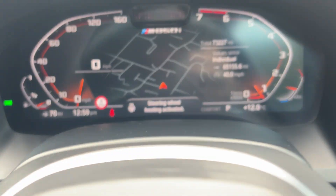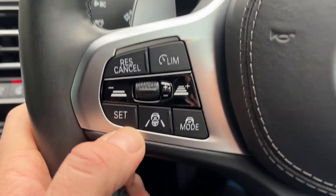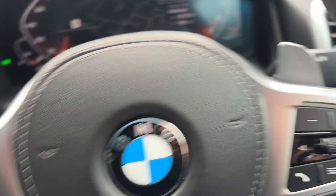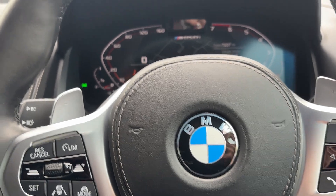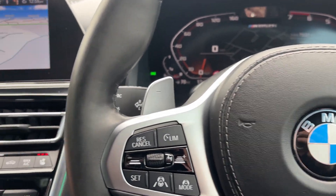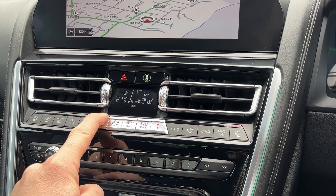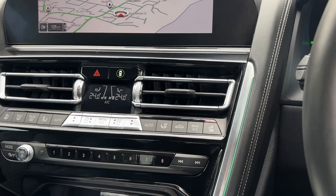Cruise control on this one is radar-assisted cruise, and paddle shift on either side of the steering wheel. There is nothing not to like about this car — it's a fantastic machine, absolutely fantastic. These are so elegantly put together, absolutely fabulous.